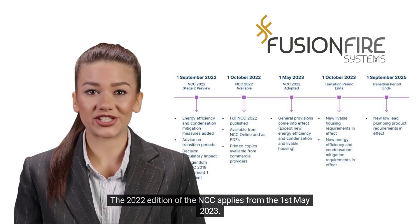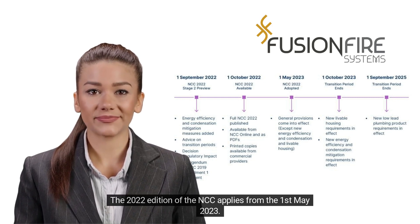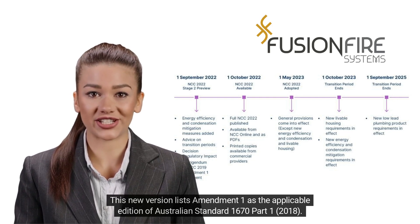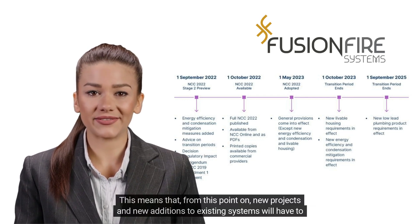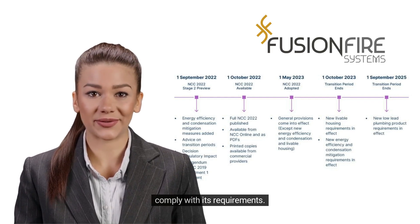The 2022 edition of the NCC applies from the 1st of May 2023. This new version lists Amendment 1 as the applicable edition of Australian Standard 1670 Part 1, 2018. This means that, from this point on, new projects and new additions to existing systems will have to comply with its requirements.